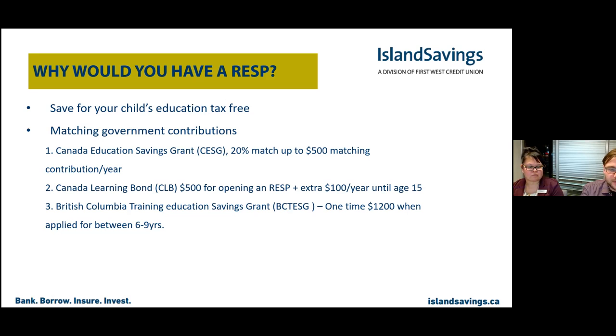That's $2,000 essentially just from opening the RESP without having to put any money in. On top of that, there's a grant from the BC government called the BC Training and Education Savings Grant — a one-time payment of $1,200, applied for between ages 6 and 9. If you have kids between those ages, open an RESP, get the $500 bond from the government and the $1,200 grant from BC, and if you can afford it, add a little monthly contribution or ask grandparents to contribute.